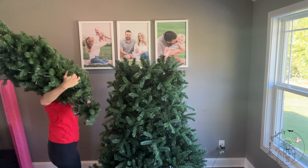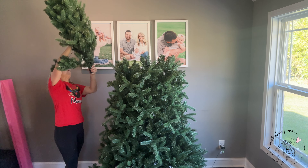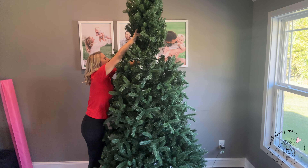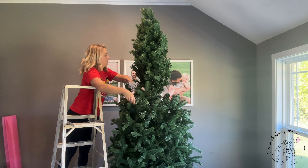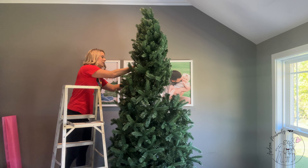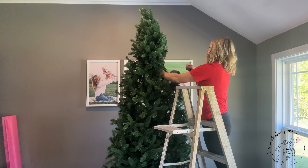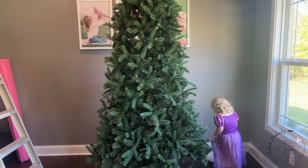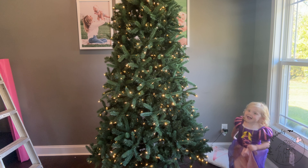This year we're doing something a little different — we're actually changing the location. As Annie is getting older, we need a lot more space for her and all of her gifts from Santa and from Tyler and I. So we've moved the tree over by the window. I'm already loving the location. I love that it's up against the window this year — last year it was kind of in the middle of the great room. I'm going to love the twinkling lights that our neighbors can see from the backyard.